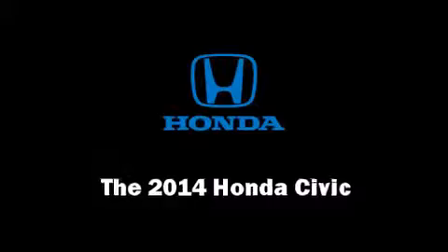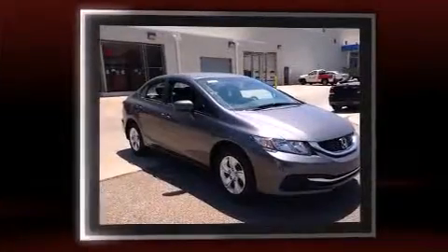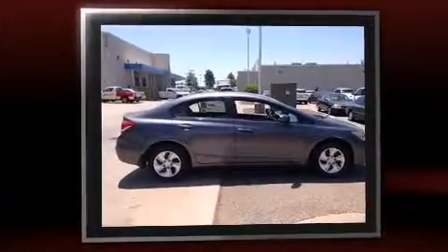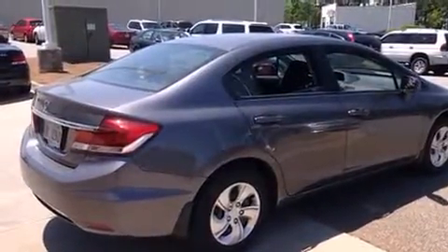The 2014 Honda Civic — this four-door, five-passenger sedan offers the latest in technological innovation and style. Smooth gear shifts are achieved thanks to the 1.8-liter four-cylinder engine, and for added security, dynamic stability control supplements the drivetrain.